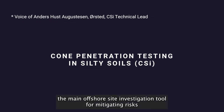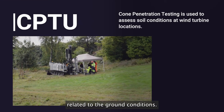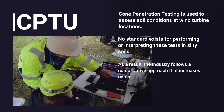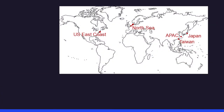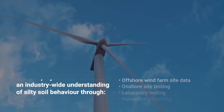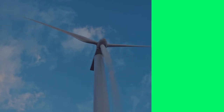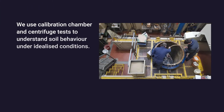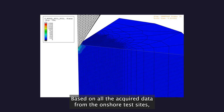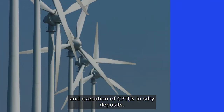The CPTUs constitute the main in-situ investigation tool for mitigating risks related to ground conditions. Based on all the acquired data from the onshore test sites, the CSI project will provide guidelines for planning, specification, and execution of CPTUs in silty deposits.